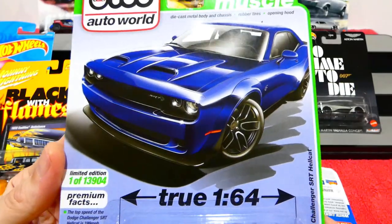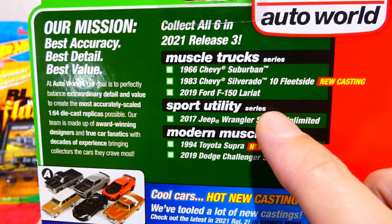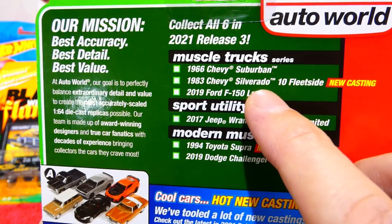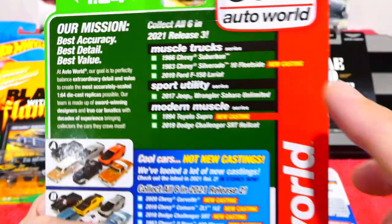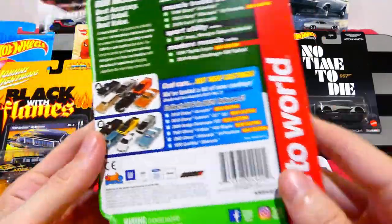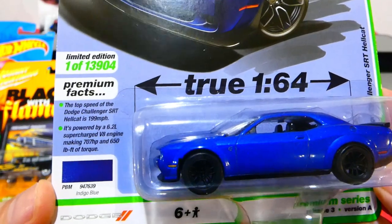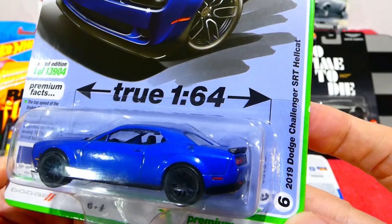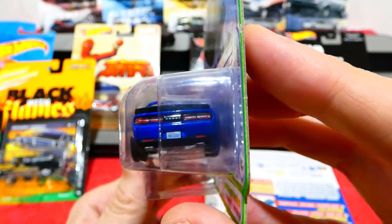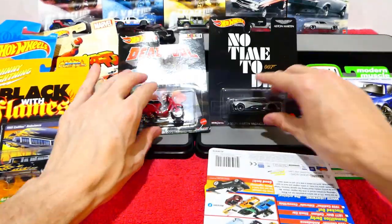Now the Auto World — this is the Hellcat I was trying to find last time. I also got a Dodge Hellcat: the 2019 Dodge Challenger SRT Hellcat in a really nice blue. I quite like the look of this. We'll open it next week. It has 'Hellcat' on the plate as well. I'm a big fan of the Hellcat, I quite like them.